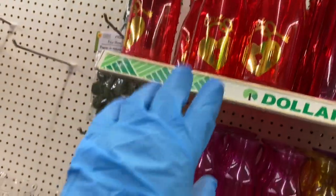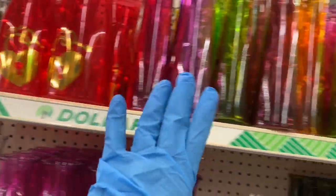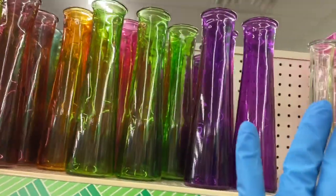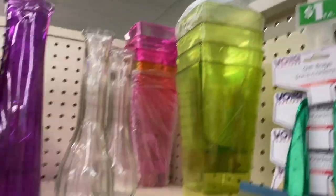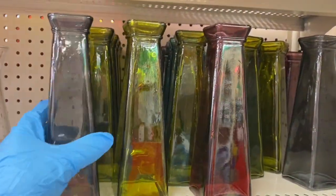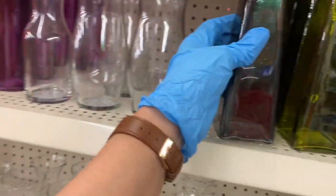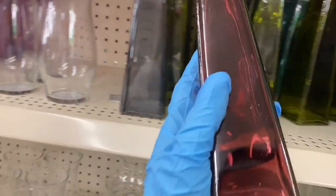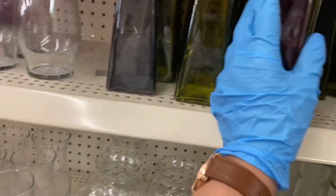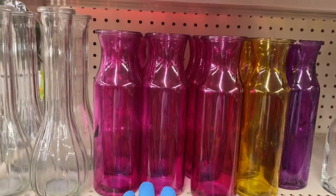These might be from Valentine's Day. Here are the gemstone-colored little vases — aren't they pretty? Then those kind of vases in plastic, a black one, a green one, and a red one — I call them gemstone vases.